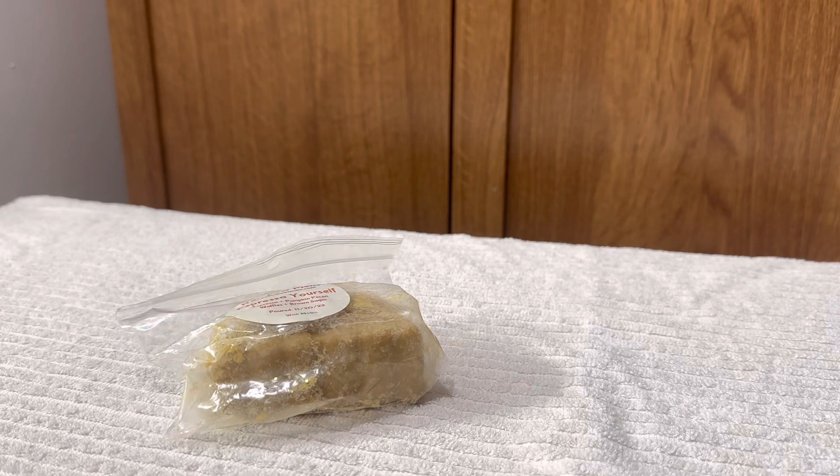Hello everyone, this video is on my recent rainbow melt destash that I just recently received. Let's go ahead and jump into this haul. This is mostly her mini loaves — the smaller loaves — and there are five of the mini loaves, plus what I think is a rainbow shape.